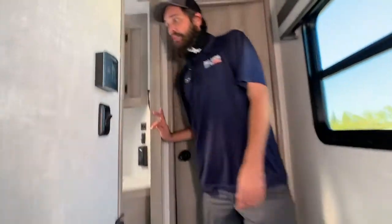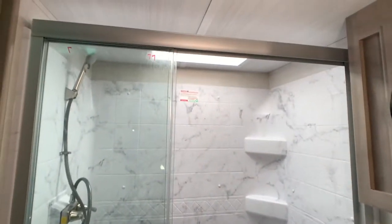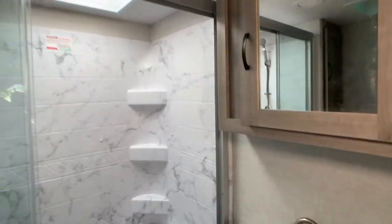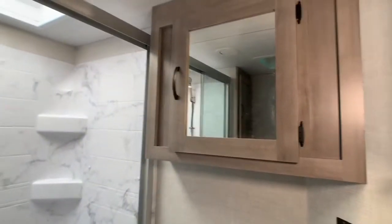Into the bathroom, you'll notice just beautiful styling but functionality as well. You've got a seat for sitting down if you've got mobility impairment in the shower. You've got the sink here, the medicine cabinet, your toilet over there, and some linen closets as well.